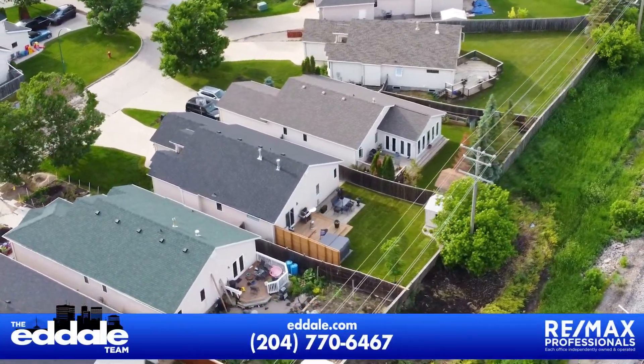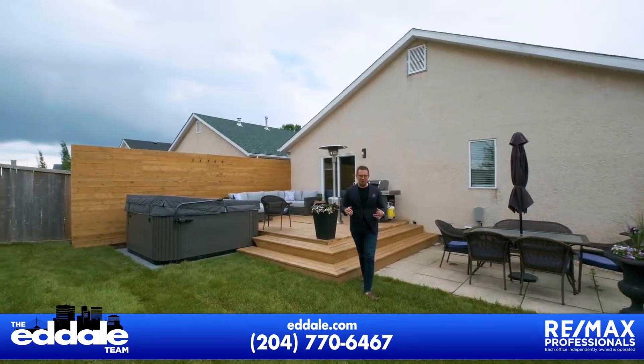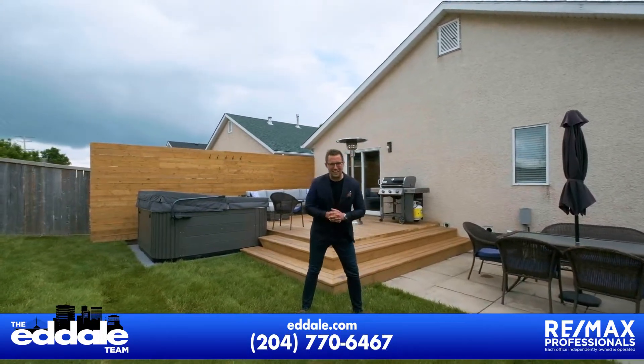That's it for 51 Blackwood Bay. If you have any more questions about this home, you can call Ed, Mike, and Stacy with RE-MAX anytime.